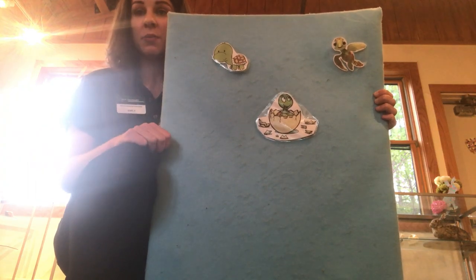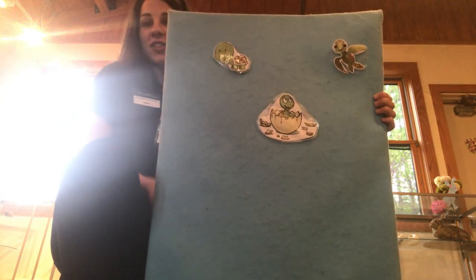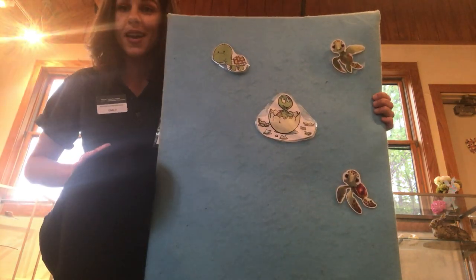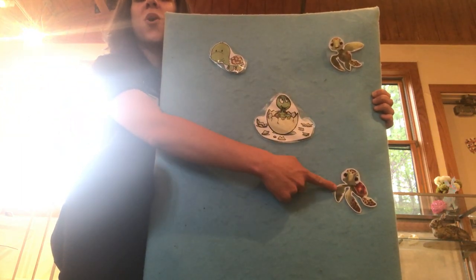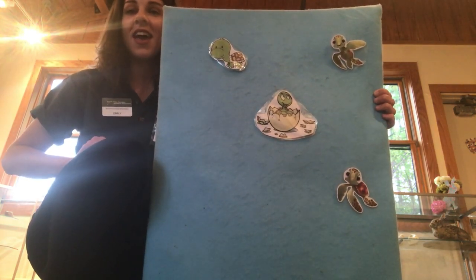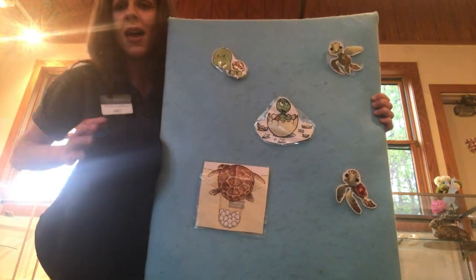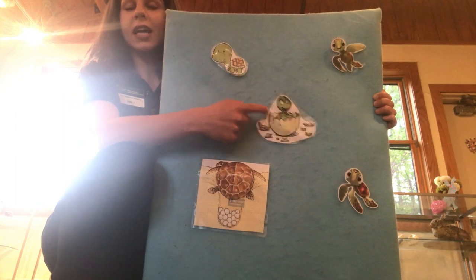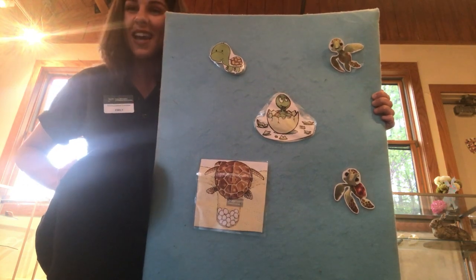Three turtles went out to play in the pond one sunny day. They had such enormous fun, they called another turtle to come. Now how many turtles are playing in the pond? One, two, three, four! Four turtles went out to play in the pond one sunny day. They had such enormous fun, they called another turtle to come. Now how many turtles are on the board? One, two, three, four, five! Five turtles! Great counting everybody!